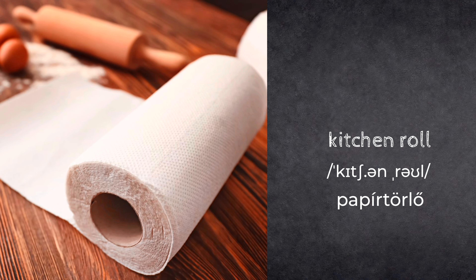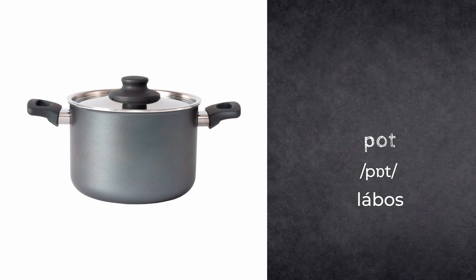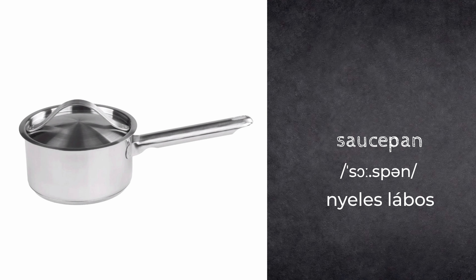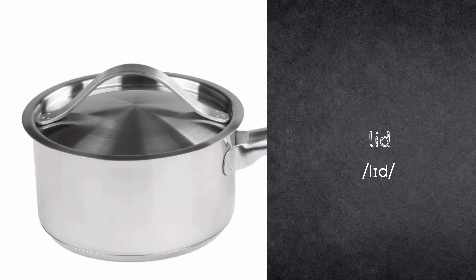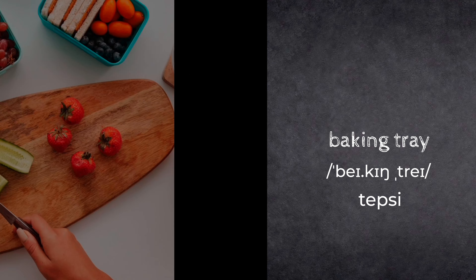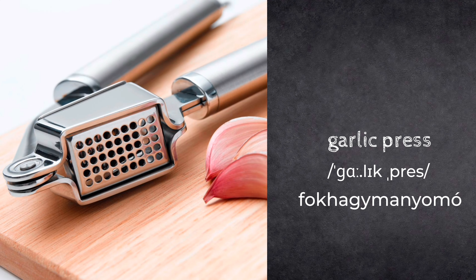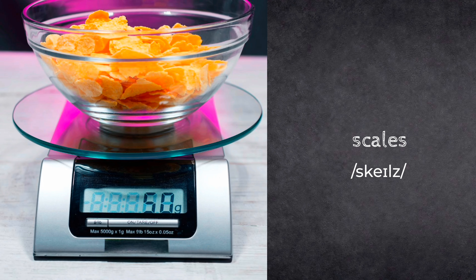Kitchen roll. Frying pan. Pot. Saucepan. Lid. Baking tray. Chopping board. Garlic press. Scales.